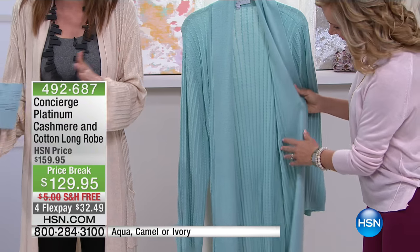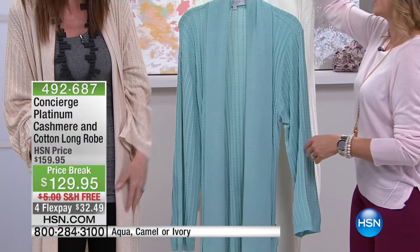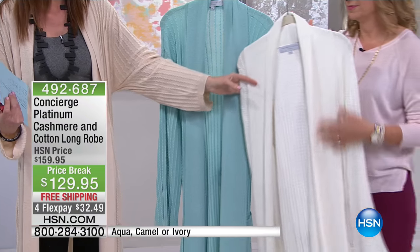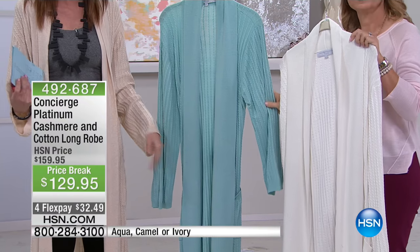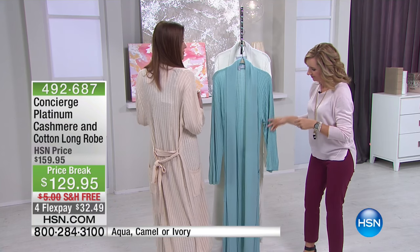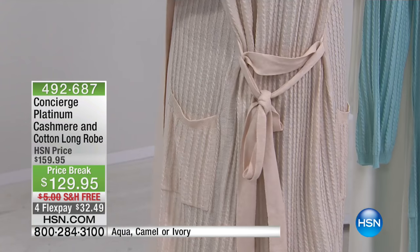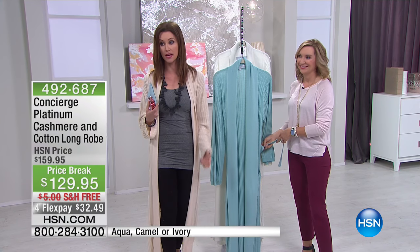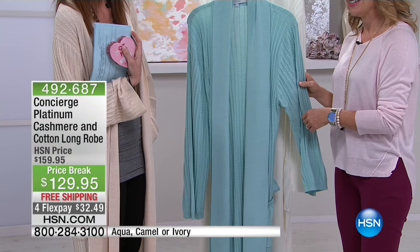It's cashmere and cotton, so it has all the best of that incredibly soft cashmere but all the washability of cotton. We have ivory, this beautiful aqua zen blue, and I'm wearing the camel. I tied it in the back — you see that a lot on red carpets where they're wearing that duster-length sweater.